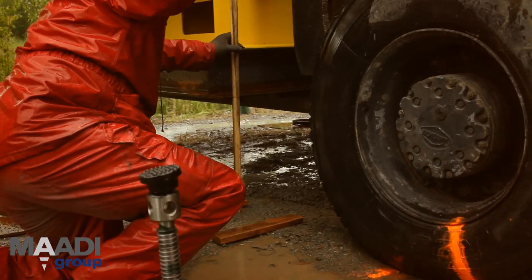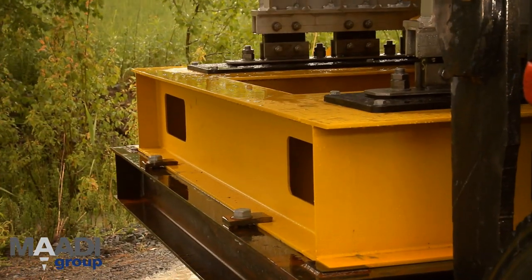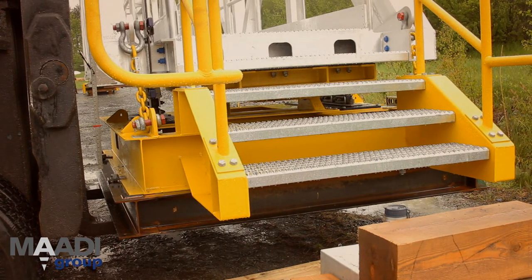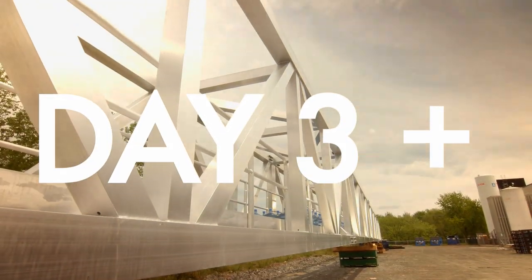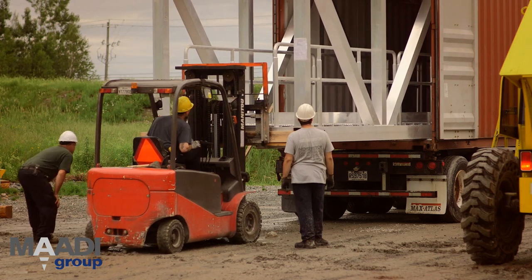The next step is to move the bridge laterally. The test simulates the expected one foot, or 30 centimeters, of movement between the two offshore structures during a storm. The tests carried out over the last few days showed that the bridge performed very well.